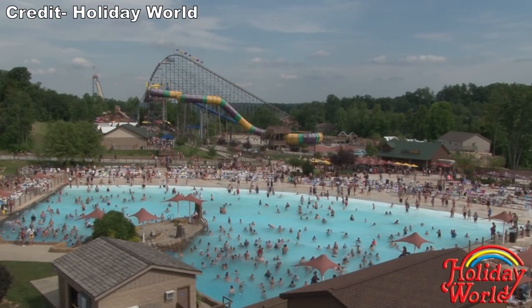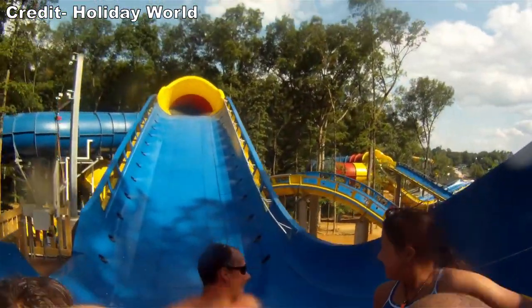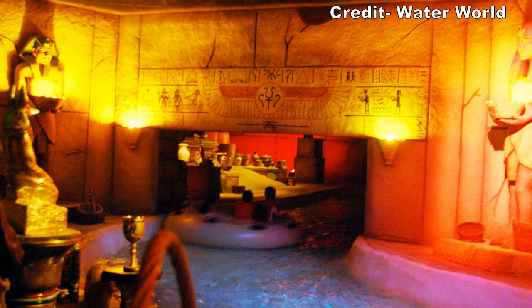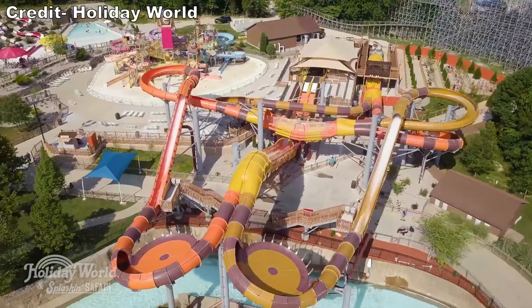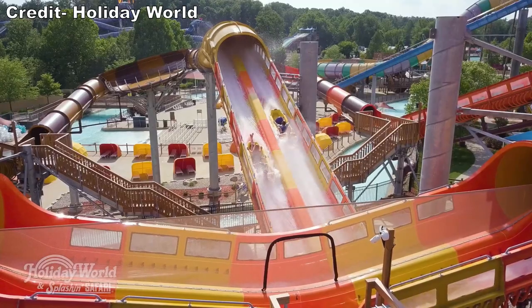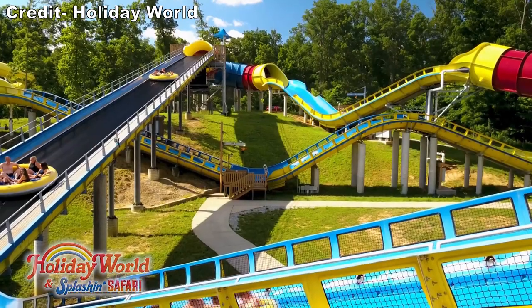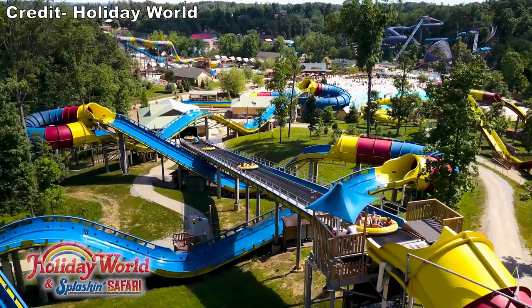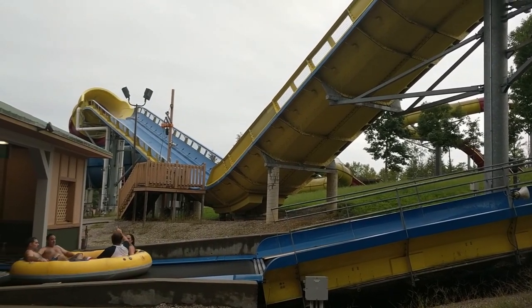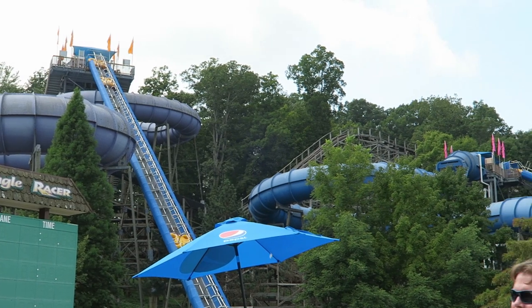I typically spend a few hours at Splashin' Safari each time I visit Holiday World, and I always get there at opening to beat the crowds. Earlier this year, I made a countdown of my favorite water parks and Splashin' Safari placed fourth. There are a few notable parks I haven't visited in the US such as Schlitterbahn, Waterworld, and Volcano Bay, but Splashin' Safari stands out because of its great customer service and trio of water coasters. Even as I visit more water parks, I expect Splashin' Safari to still place quite highly, as it's the undisputed king of water coasters in my opinion. If you enjoyed this review, I'd appreciate it if you gave this video a like and considered subscribing.